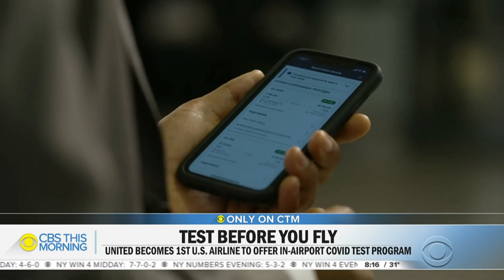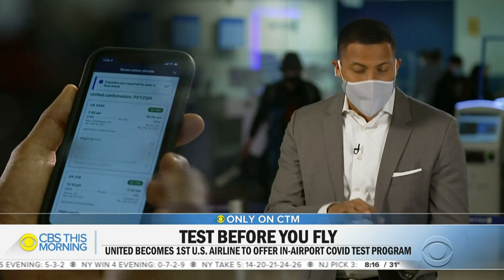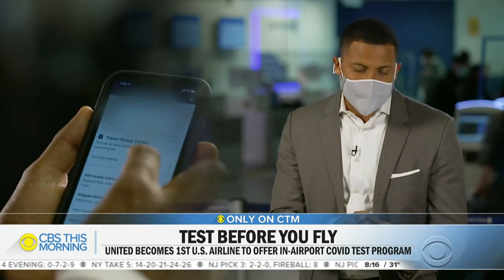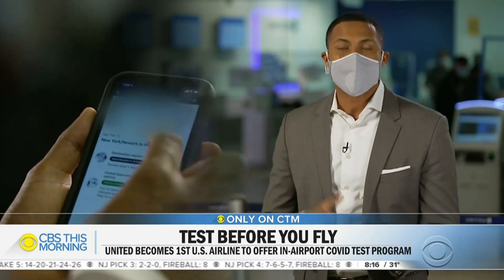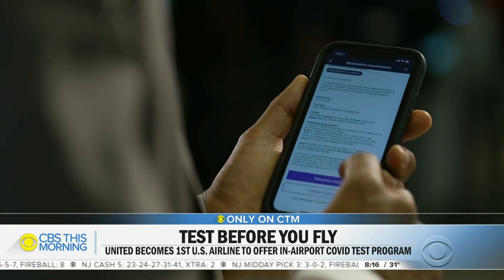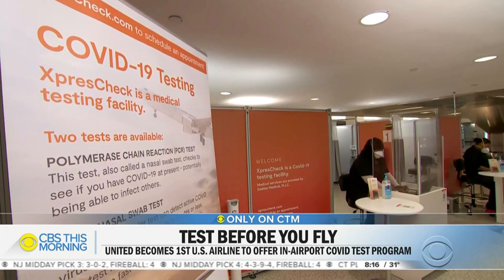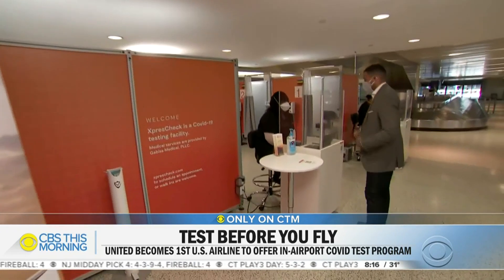It works like this: once your ticket is booked, you can locate it inside the United app or on its website and scroll down to the Travel Ready Center. Here you'll see testing requirements based on your destination, and you can schedule that test through this service. One of the new locations is here inside United's Terminal C.